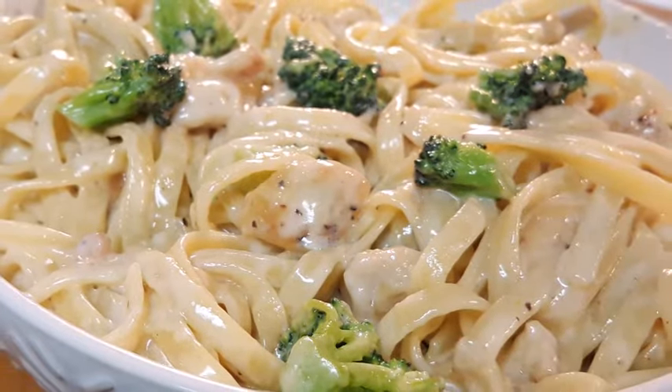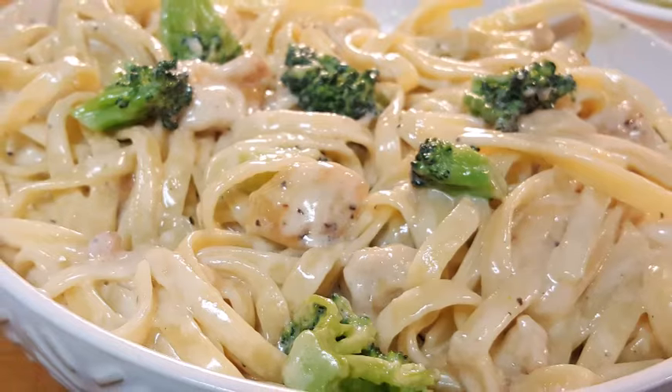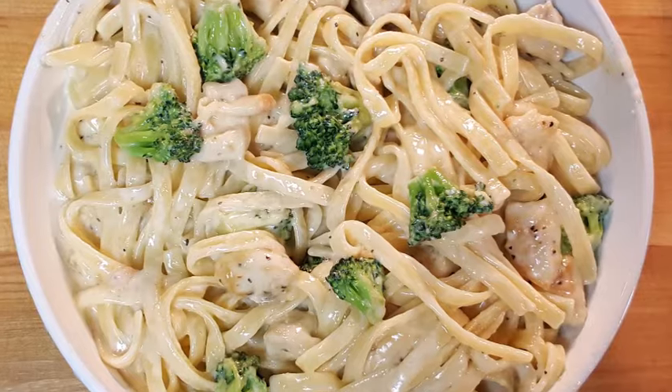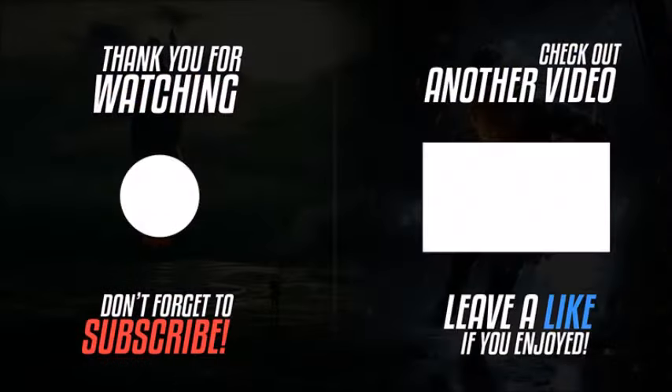I hope you guys give this a try — you can't go wrong with it. The recipe, directions, and tips are listed in the description box below the video. Just click 'show more' and it'll pull right up.